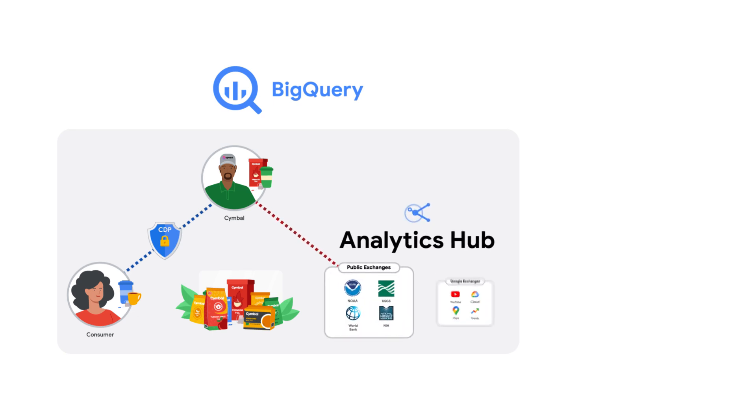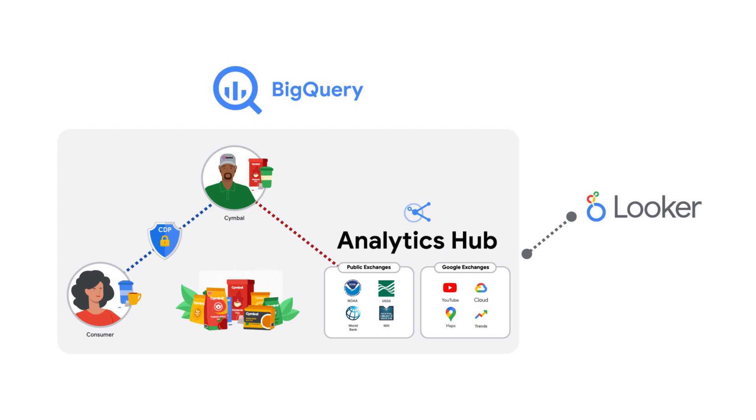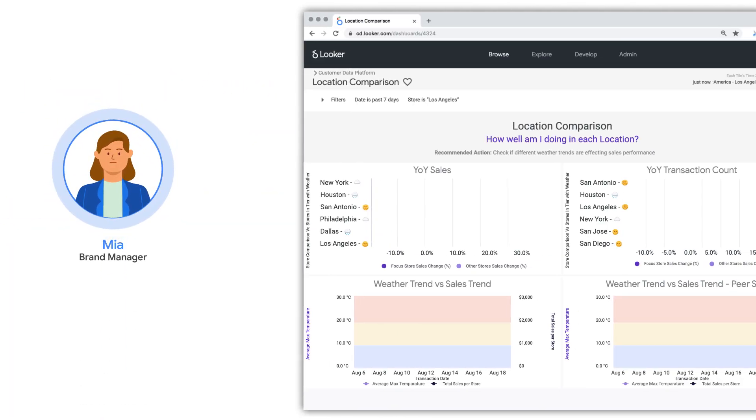T-Box stores its data on Google Cloud and keeps most of its first-party data in BigQuery. When it wants to combine data sources together, it relies on BigQuery's ability to process, analyze, and combine datasets. Analytics Hub provides T-Box access to shared datasets from across its ecosystem, including public datasets like weather or proprietary Google exchanges like Maps or Trends. Once these datasets are combined, they're brought over to Looker, Google Cloud's data visualization solution, to help business users make sense of their data.